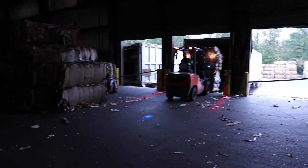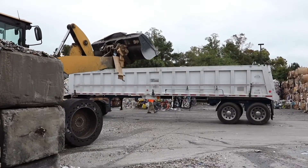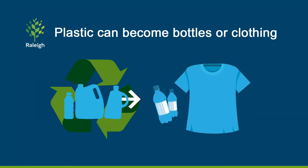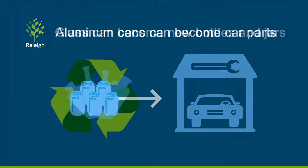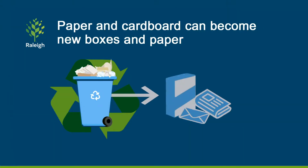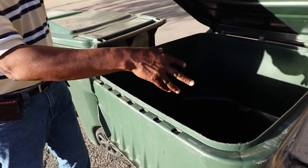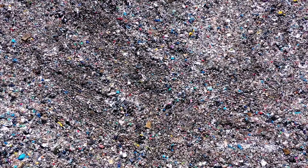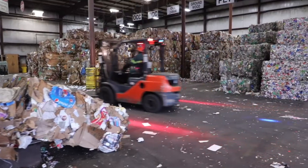Finally, the bales are sold to various markets and vendors. The material that makes up the bales will become new items — there are so many possibilities for your recyclables. Plastic can become new bottles or clothing. Aluminum cans can become car parts. Glass can become new glass bottles and jars. Paper and cardboard can become new boxes and paper. So much gets thrown away as trash that can be put to new use. Let's all be mindful of what we're throwing away so that instead of taking up room in the landfill, your recyclables are reused and repurposed.